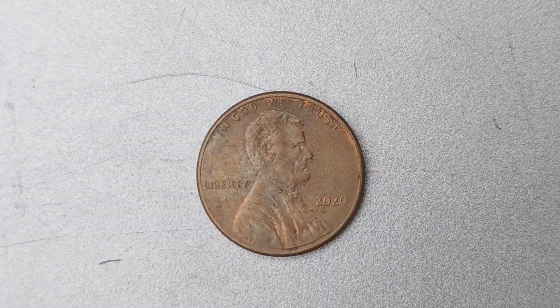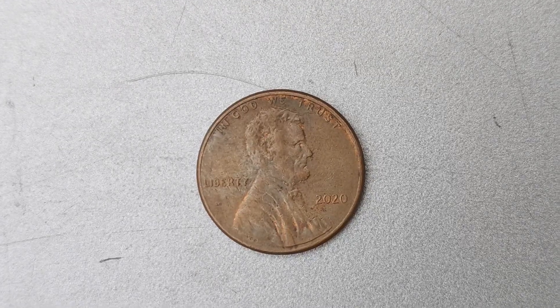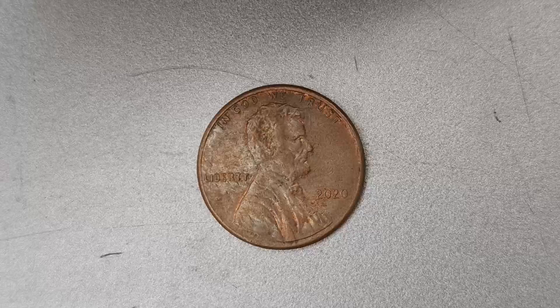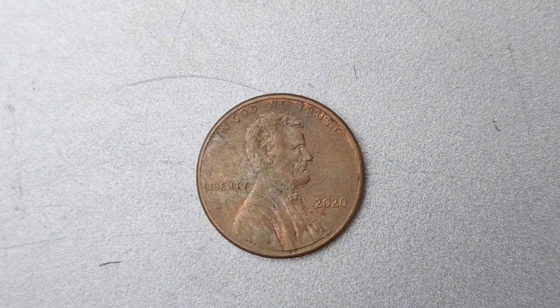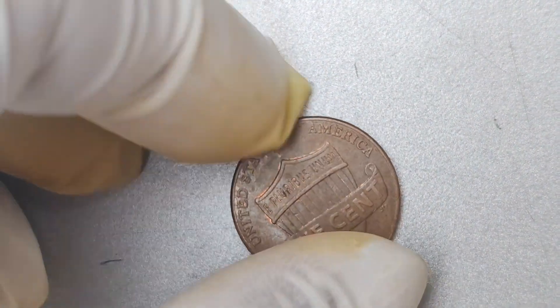We are diving into the exciting world of rare coins, specifically the 2020 No Mint Mark Lincoln penny that is worth a staggering $1.6 million. Yes, you've heard that right — a simple penny that could potentially make you a millionaire. So buckle up and get ready to learn all about this valuable treasure.